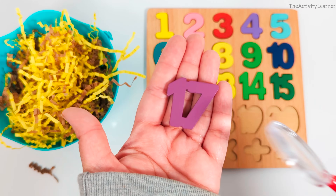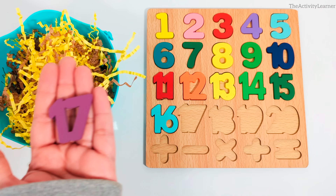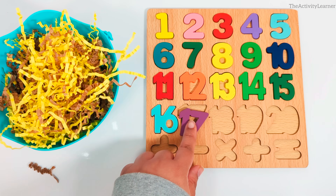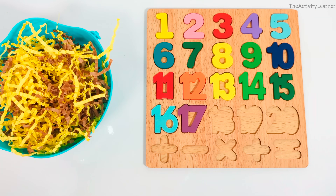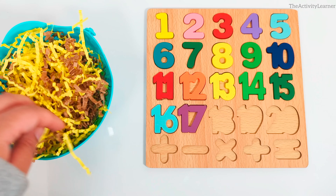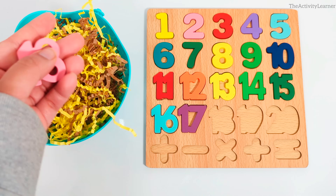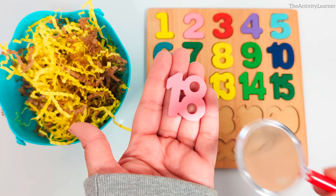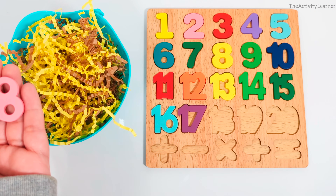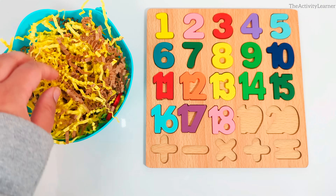Yes, the number 17. Purple number 17. Do you remember where it goes? Yes, after number 16. Good work. We found the number 18. Pink number 18. Where does number 18 go on the puzzle? Yes, right after number 17. Let's keep looking.